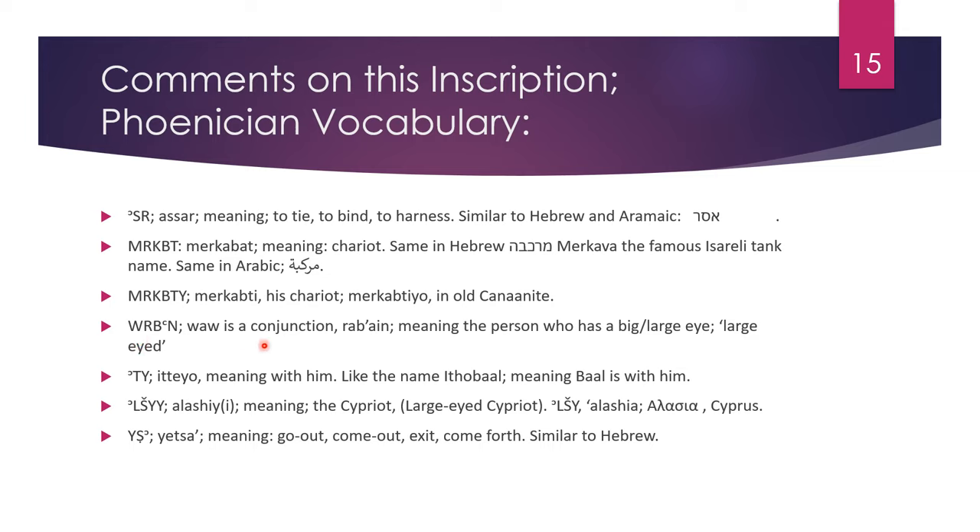Urabain — vav is a conjunction; rab is big or large; ayn meaning the eye, meaning the person who has a big or large eye, the large-eyed one. The suffix meaning 'with him,' like the name Ethobal meaning 'Baal is with him.' Alashiyy meaning the Cypriot, the person from Cyprus — the large-eyed Cypriot. Alashiyy or Alashiyy meaning Cyprus. Yetsar meaning to go out, to come out, to exit, to come forth, and it's similar to Hebrew.